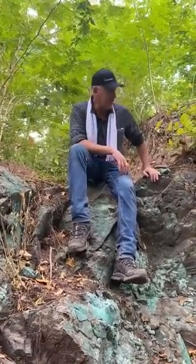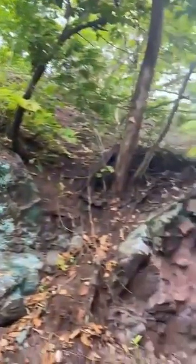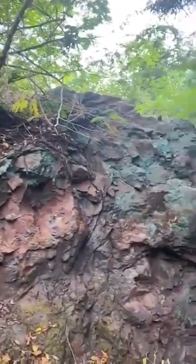Here you can see all this mineralization is related to a volcanic unit — looks like it's an intermediate volcanic unit — and it's just been fractured, with all of the fracture network filled with chalcosite. Here on this topographic high, it's just oxidizing to malachite over a big width.